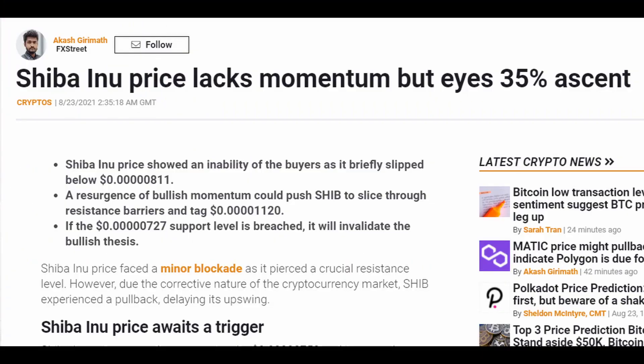I want to touch on what analysts are saying about Shiba Inu right now. The latest from the analyst at FX Street says Shiba Inu price lacks momentum but eyes a 35% upside. They note that Shiba Inu's price came close to testing 0.759 and is currently hovering above 0.81, but SHIB is still below the 50% Fibonacci retracement level at 0.87. If buyers push the coin above that level, it will confirm the start of the second leg up — and remember, SHIB really relies heavily on its community for price action.